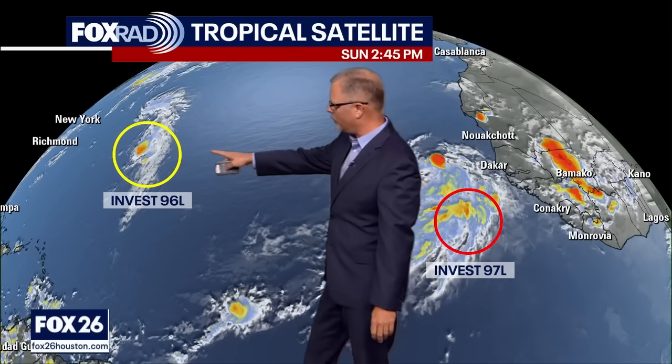The one that's not so favored is Invest 96L. It's been sort of wandering and struggling, trying to hang in there, but it's got too much dry air wrapping around it, kind of choking it out — just not able to get itself going into a tropical system. I'm not sad about that. I like it when the dry air invades and shuts things down in the tropics.